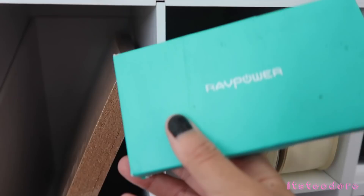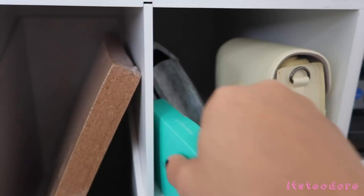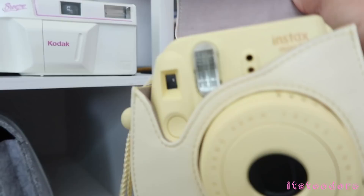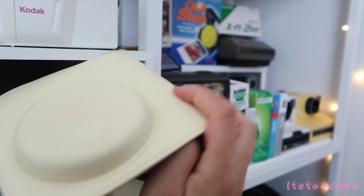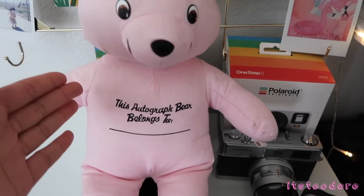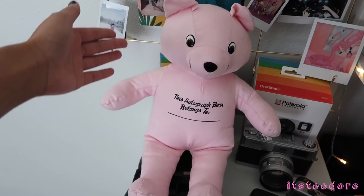Down here I have this cork bulletin board thing that I need to hang up. Right here I have my CR123A batteries. This is my case for my camera if I'm going out and I don't want it to get ruined. I take this — my yellow Fujifilm Instax Mini 8 camera, which is so freaking cute. It has a yellow case just to match it. Then here is my autograph bear — eventually I want to get him covered in all of my K-pop artists' signatures, and if I ever see an actor or actress I want them to sign it too.